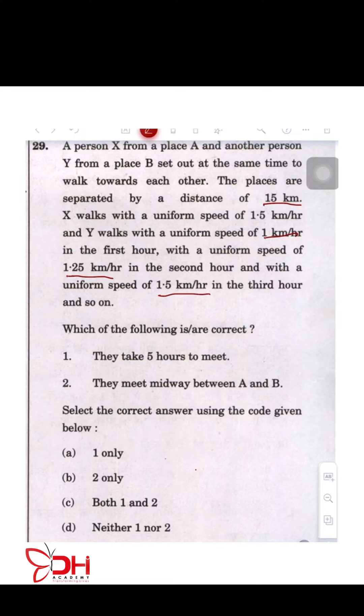So person X in the first hour is going to walk at 1.5 kilometers per hour, whereas Y is going to travel at 1 kilometer per hour. For the second hour, X is going to be at 1.5, Y is going to be at 1.25. Third hour, again, X is 1.5 and Y is 1.5. Fourth hour is going to be 1.5 and 1.75 for Y. Fifth hour, X is 1.5 and Y is going to be 2 kilometers per hour.